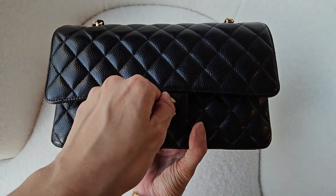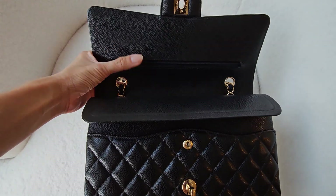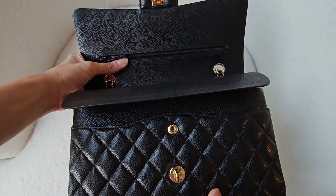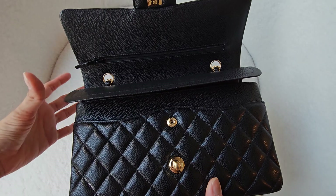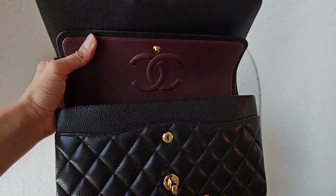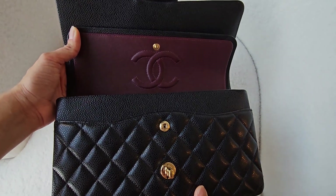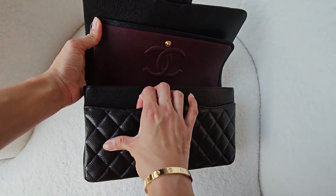Inside — twist and turn — you've got the flap, the little zip that Coco Chanel used to keep her secret love letters, and that's why you have this little pocket. Then the double flap, the beautiful burgundy interior lining, and a little pocket out here.